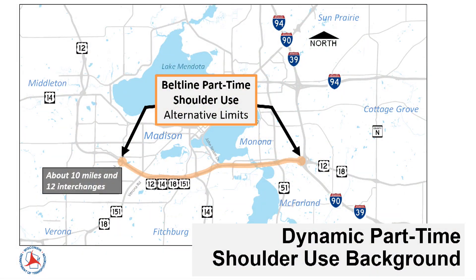One option includes redesigning Belt Line shoulders to allow their use as travel lanes during peak periods, as a way to safely and efficiently improve travel reliability between Whitney Way and Interstate 3990.